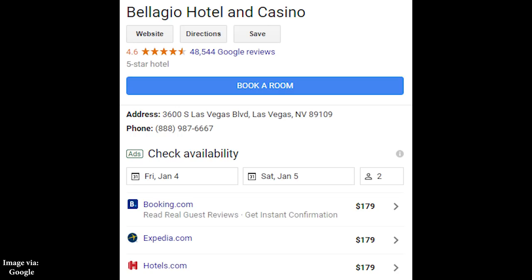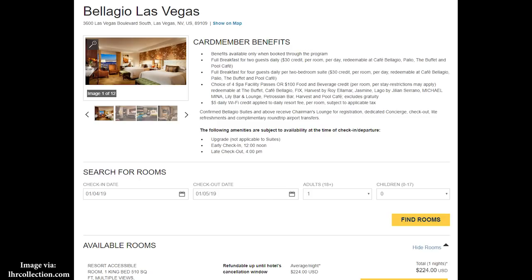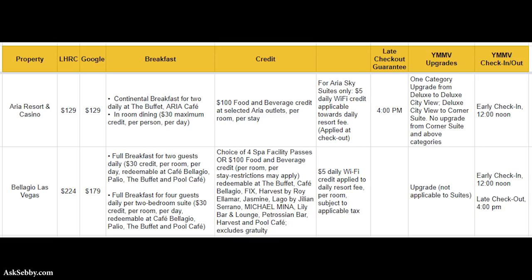Moving on to Bellagio, there's a bit of a price difference, but depending on how you value the perks it might still make sense. You get full breakfast for up to two guests at multiple restaurants, or for up to four guests if you have a suite. The credit is more interesting here: either four spa facility passes or $100 food and beverage credits. Upgrades, early check-in, and late checkout are 'your mileage may vary.' If you're going to eat at the buffet anyway, paying roughly $50 more to get $100 in benefits — plus breakfast and potential upgrades — can make sense.